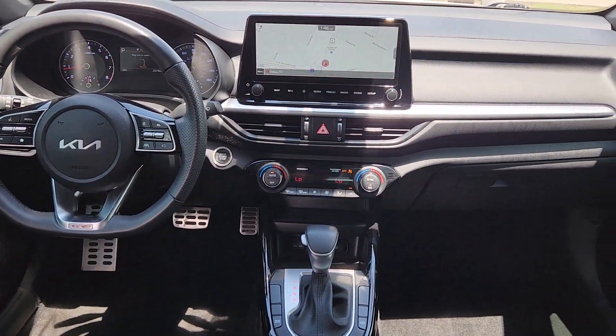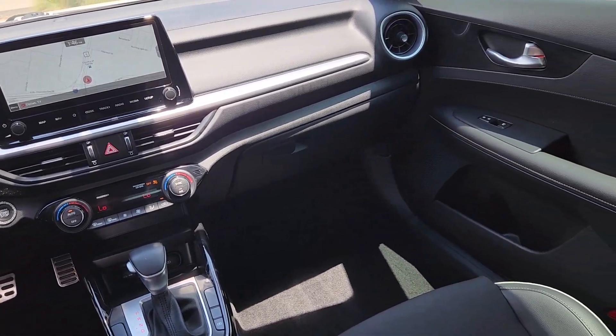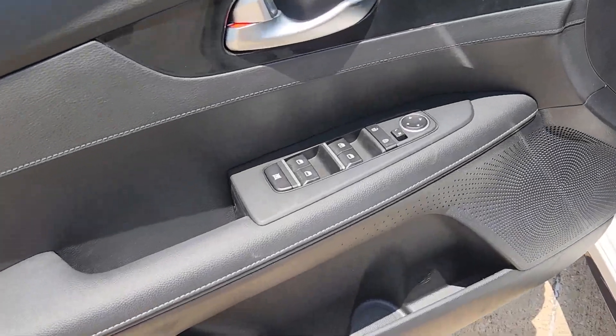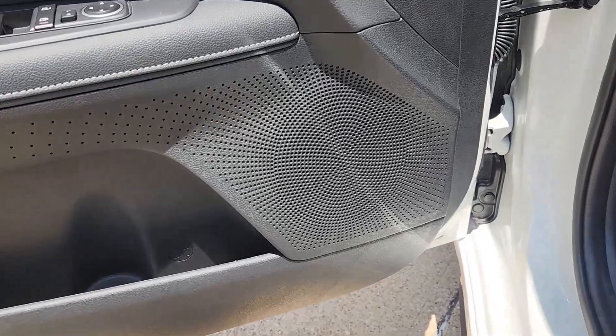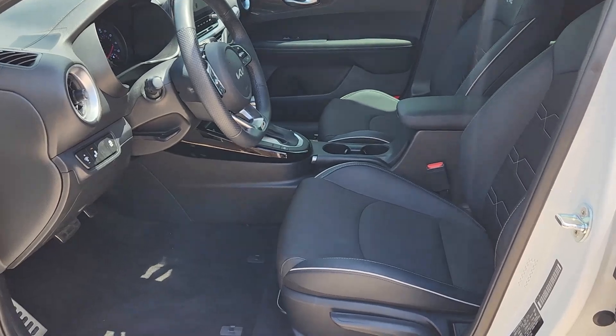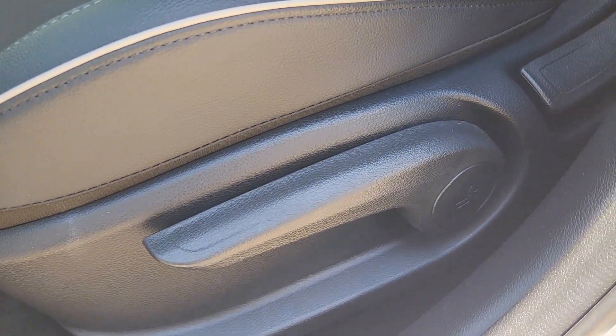The following are some of this vehicle's highlighted options: Apple CarPlay and/or Android Auto, navigation system, keyless entry, heated mirrors, backup camera, fog lamps, satellite radio, dual zone AC, alarm, and steering wheel audio controls.